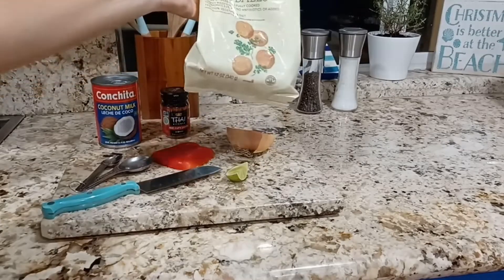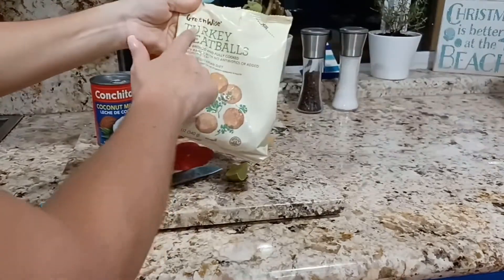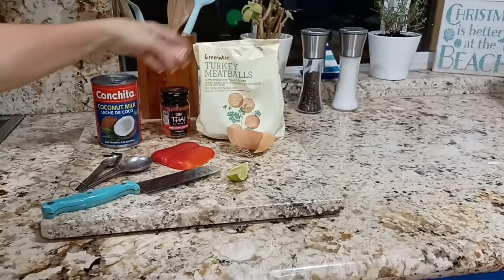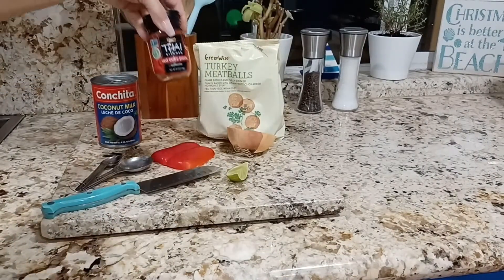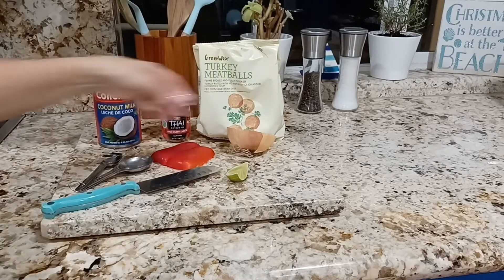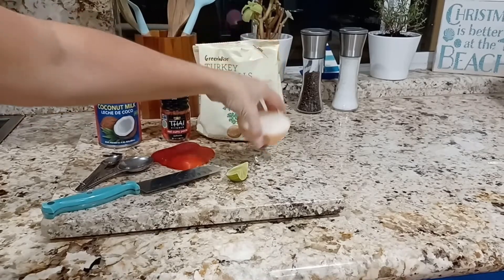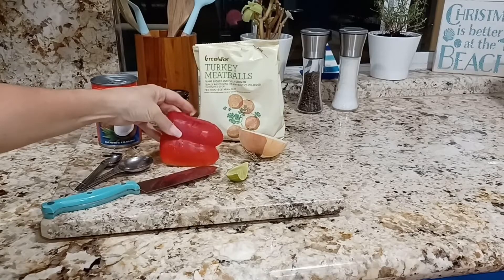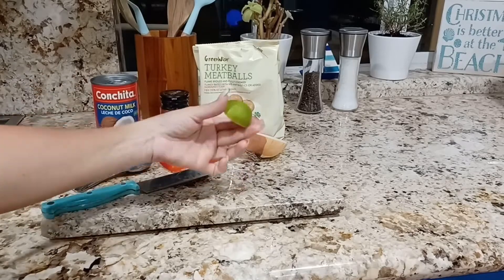You'll need a bag of frozen meatballs. I'm using turkey, but you can use chicken meatballs if you prefer. Also red curry paste, a can of coconut milk, half an onion, red pepper, and a small lime wedge.